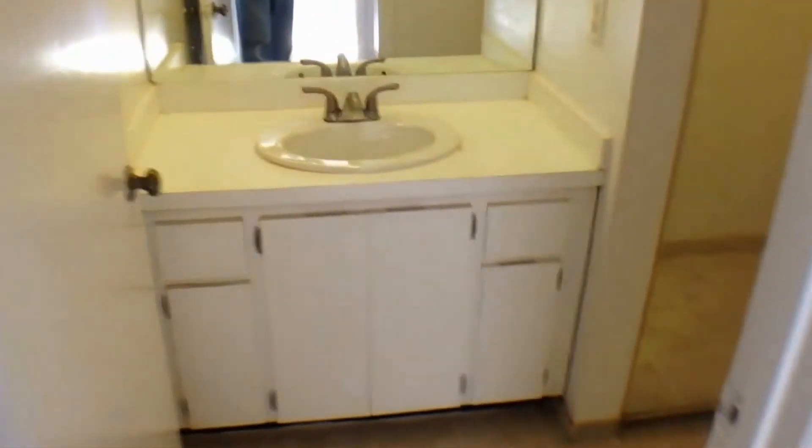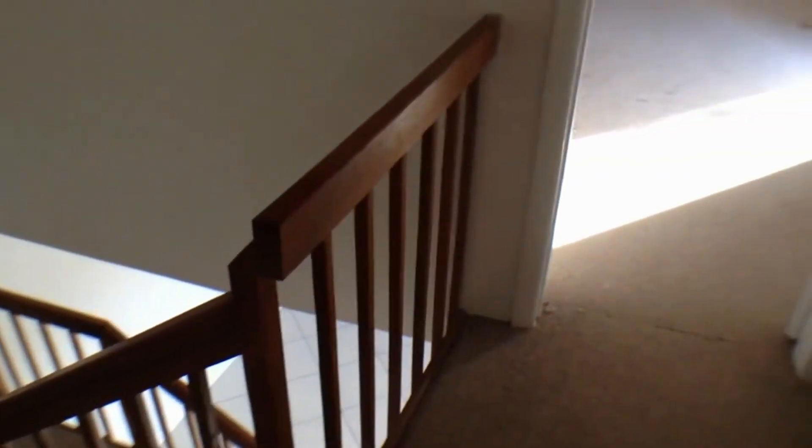And then to finish our tour, the guest bath upstairs with the full tub and the linen closet. Well folks, thanks for watching the tour. We encourage you to contact your agent if you're interested in knowing more about renting this property.